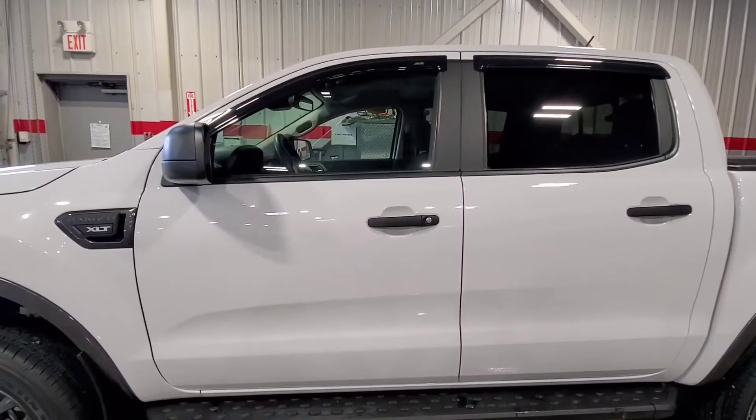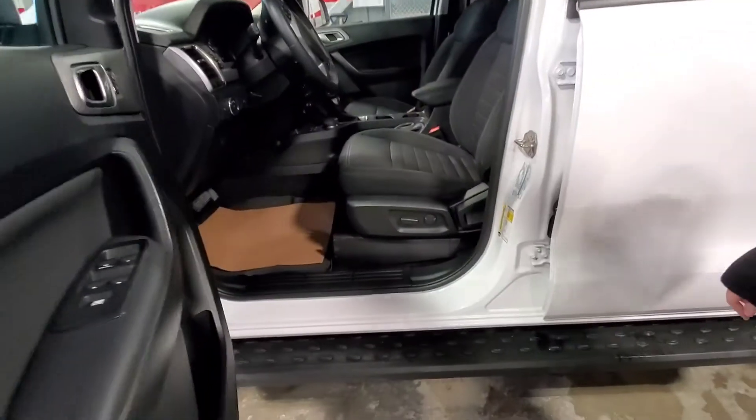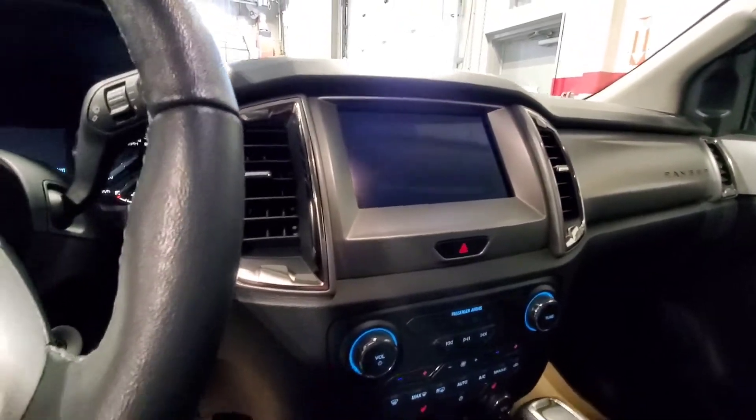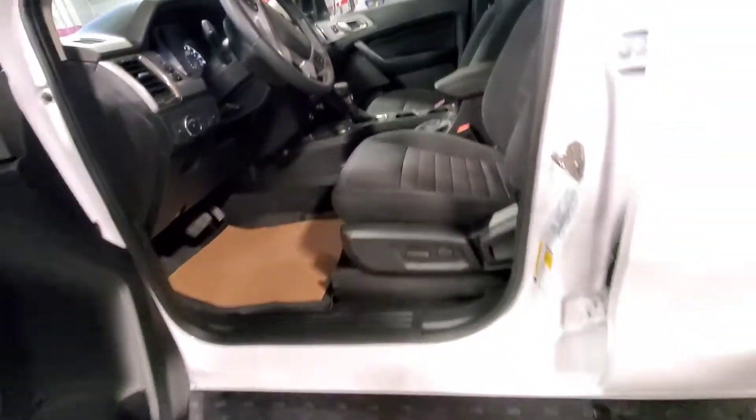Let's check out the inside. So we've got a power driver seat, it is cloth interior, just over 24,000 kilometres there on the dash. Whole touch screen, 4x4, USBs, good amount of space here.